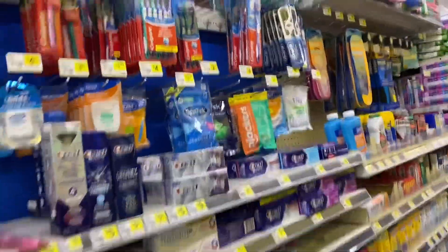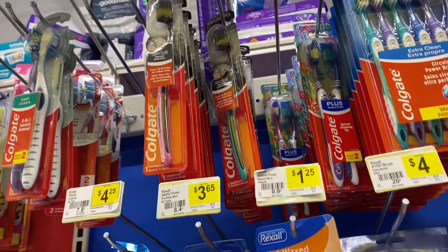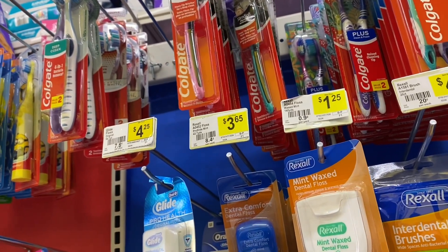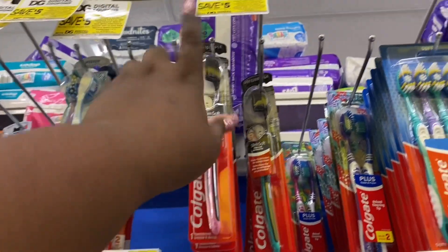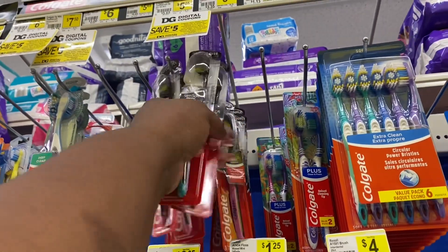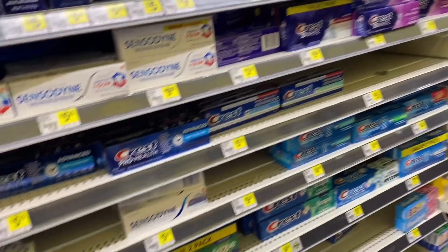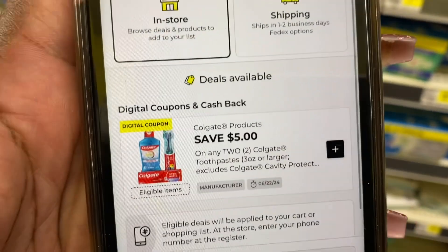The first item I'm going to get is this soft — I think it's Colgate — toothbrush. I'm going to get two of these. They are priced at $3.35 each, and we have a lovely five-dollar-off coupon for buying two, making this $1.70 for the pair. Let me show you guys in the app. Two at $3.35 and five dollars off of two.